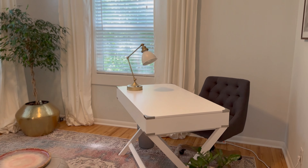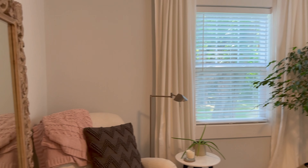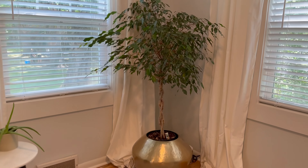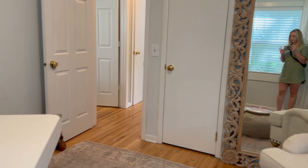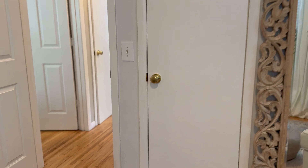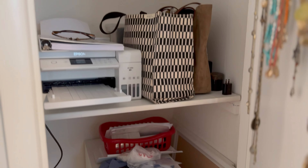And then we have the second bedroom on the main floor. Hardwood floors continue. Windows to the back and side of the home. This furniture can be purchased if you'd like. We'll check out the closet — the shelf can be removed so you can hang longer items if you'd like.